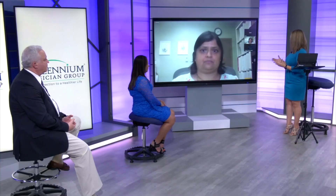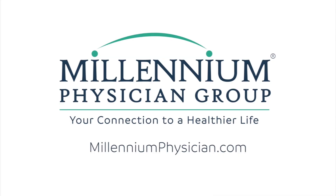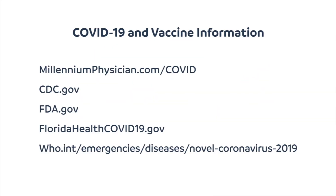But nevertheless, like most things in medicine, prevention is always preferred. Absolutely. Thanks for trusting us with your health. Here at Millennium Physician Group, always your connection to a healthier life. Thank you.